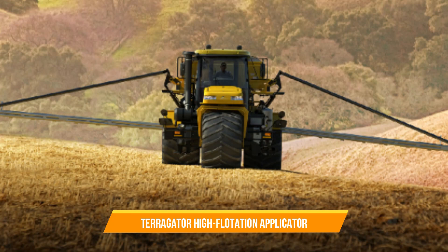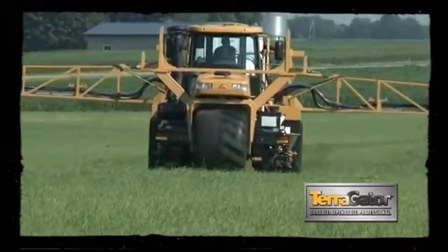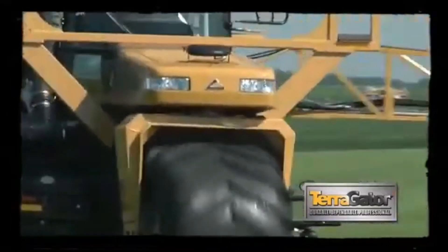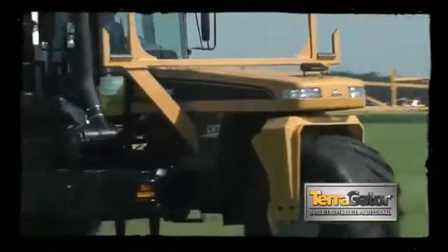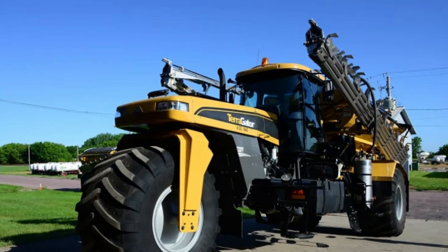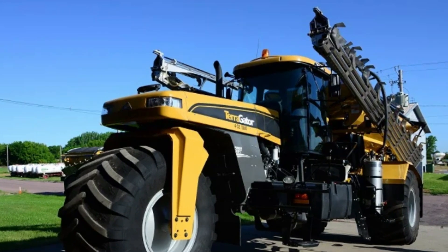31. TerraGator High Flotation Applicator. The TerraGator High Flotation Applicator is a versatile machine used for applying fertilizers, pesticides, or other agricultural inputs. It's equipped with large flotation tires that minimize soil compaction and allow for more efficient operation in various field conditions.